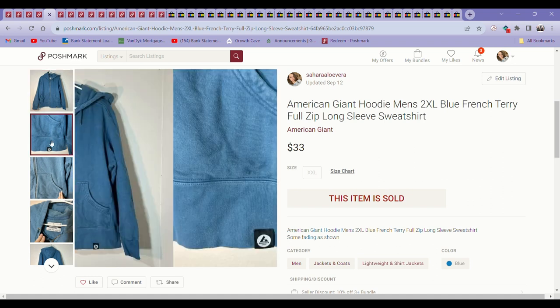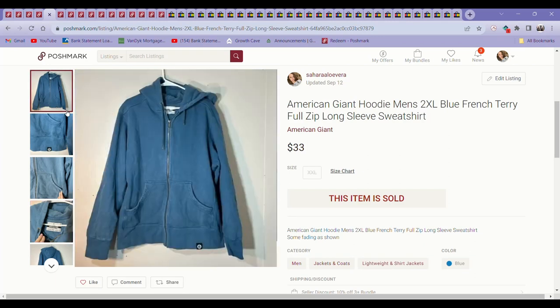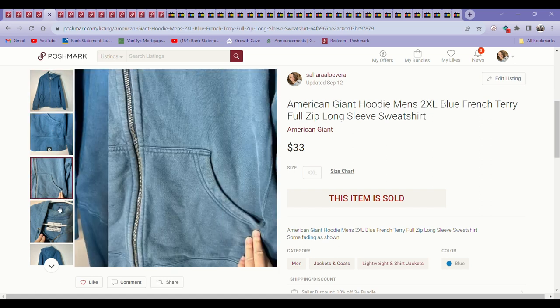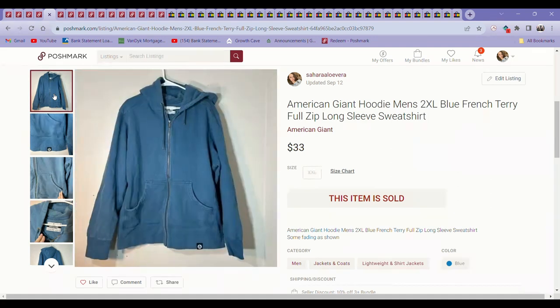This was my first time finding American Giant. I found this at the bins and it was a nice big jacket — it looked so dingy when I found it, with dirt spots all over it. I bought it on a whim hoping it would wash out, and almost all of it did. It still had some faded spots, so I listed that in the listing, and it still sold for $33 in just a couple of weeks. That was a great sale.